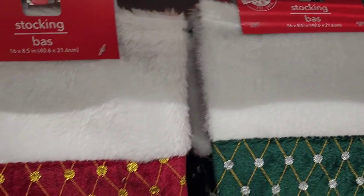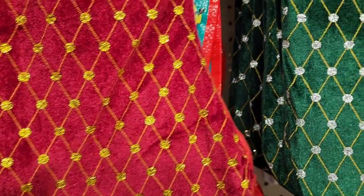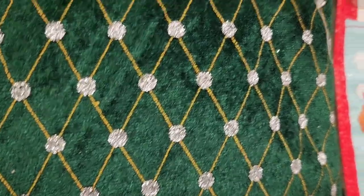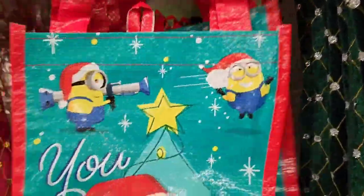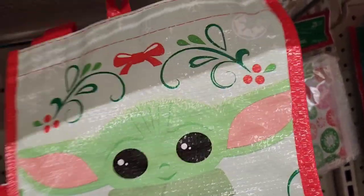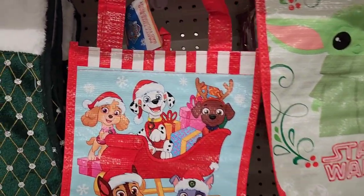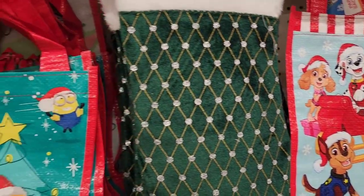These Christmas stockings are absolutely beautiful — look at the colors on this one, really cute — and they have a green one that's really pretty. They also have character bags: Minions that say 'Be Good,' Paw Patrol, and Star Wars — all really cute party tote bags. I love the stockings.